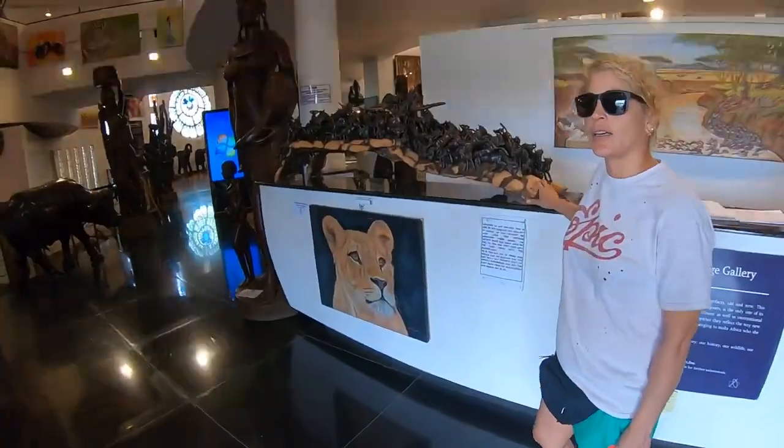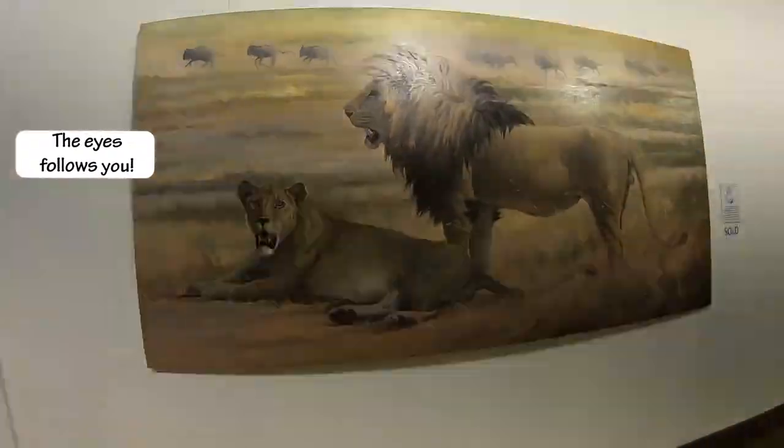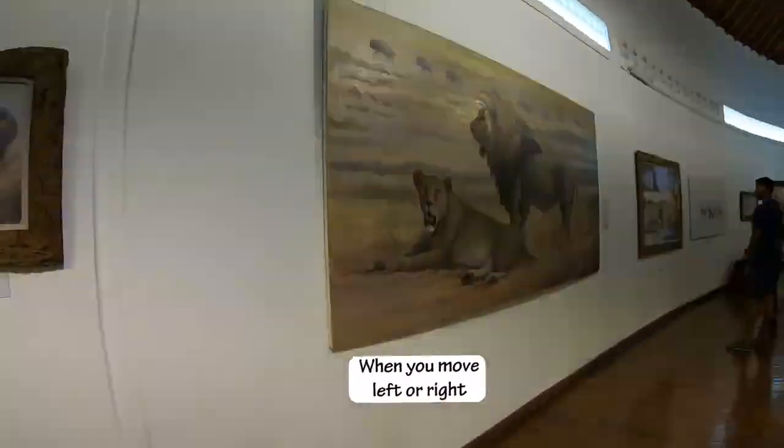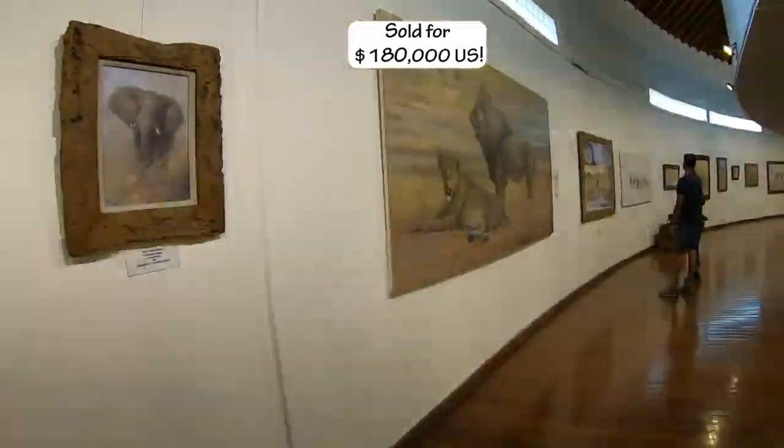The migration of the wildebeest is coming up. We're going to see a painting that's sold for $180,000 called the Mona Lisa painting of Africa. Why does he keep looking at me? It's like he's hungry. That's the Mona Lisa - $180,000.